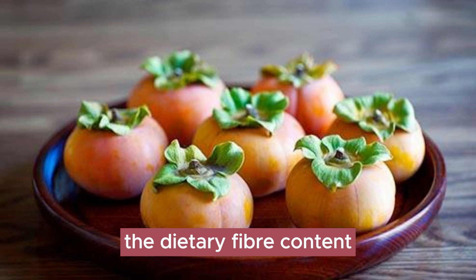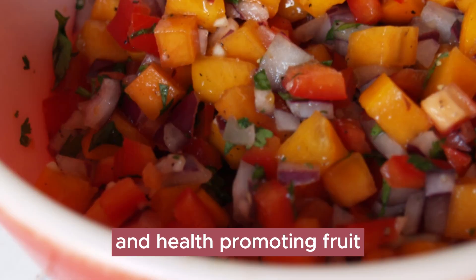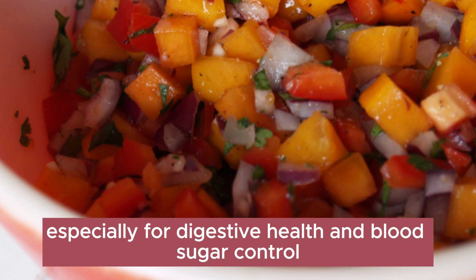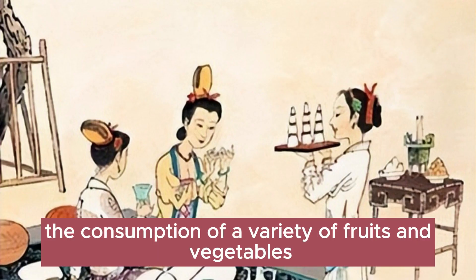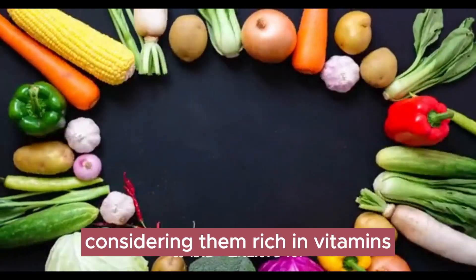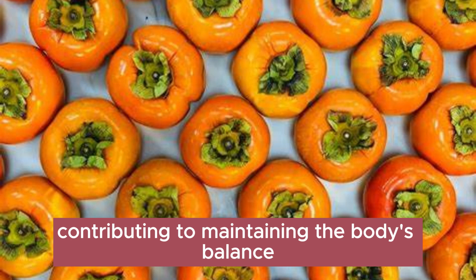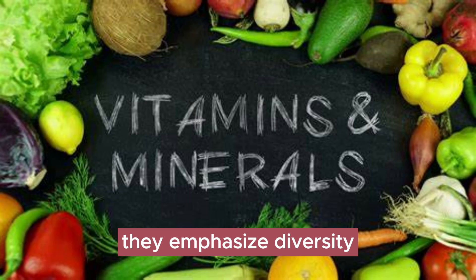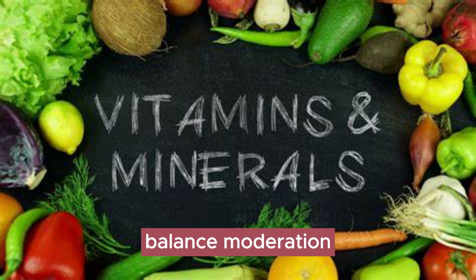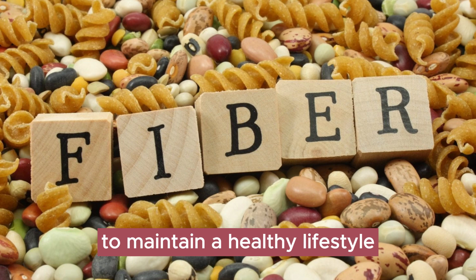In conclusion, the dietary fiber content in persimmons makes them a beneficial and health-promoting fruit, especially for digestive health and blood sugar control. Ancient wisdom emphasized the consumption of a variety of fruits and vegetables, considering them rich in vitamins, minerals, and fiber. They emphasized diversity, balance, moderation, eating at regular intervals, and avoiding stimulating foods to maintain a healthy lifestyle.